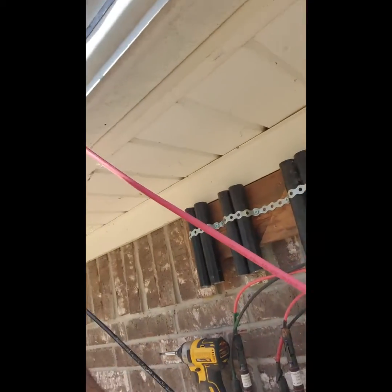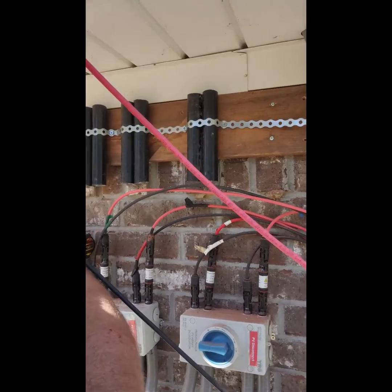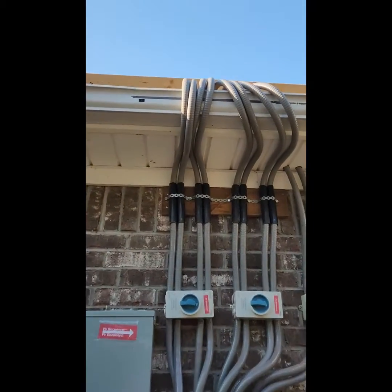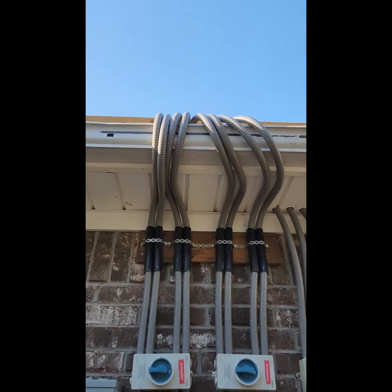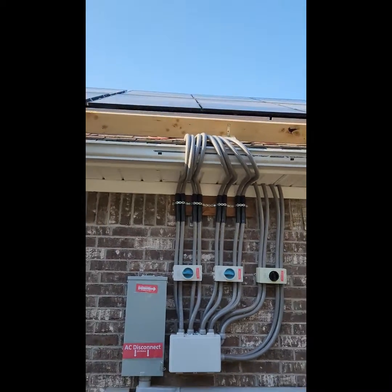The electric company came out and said they could not pass my inspection because these weren't in conduit. Anyway, we're knocking it out — I am going to straighten all of those up and attach them to the bottom of that gutter and then again to some type of support system up top.